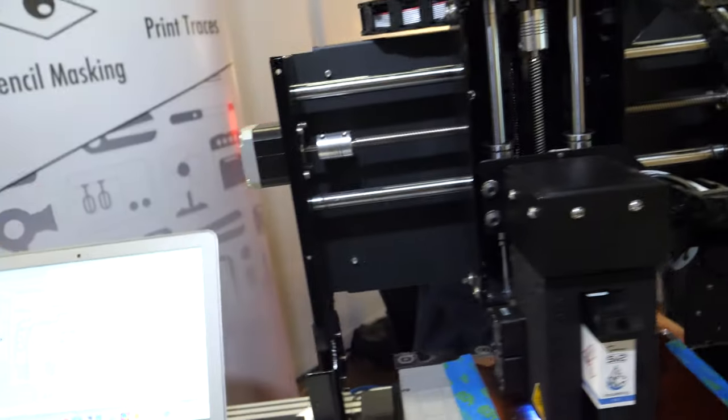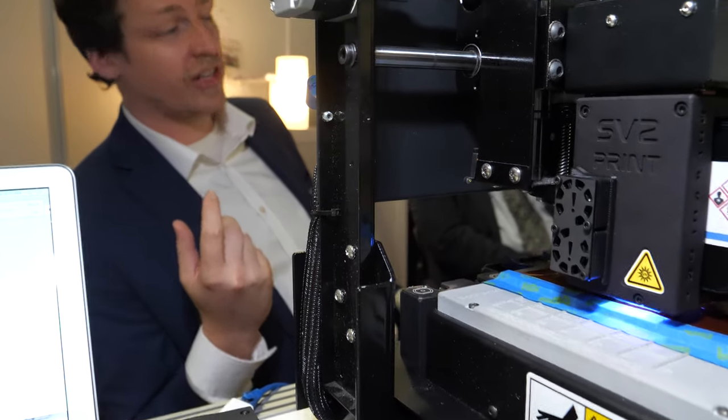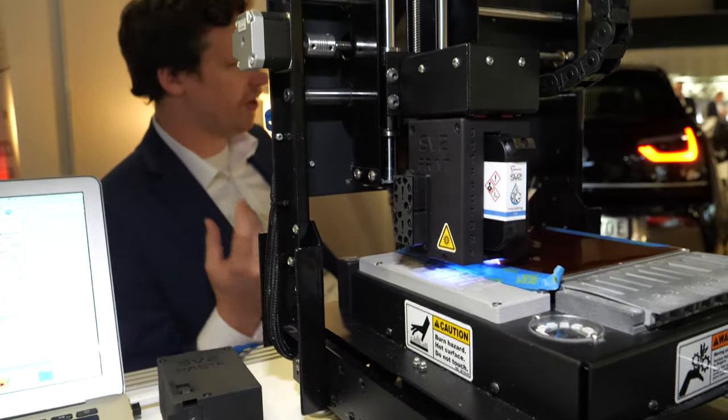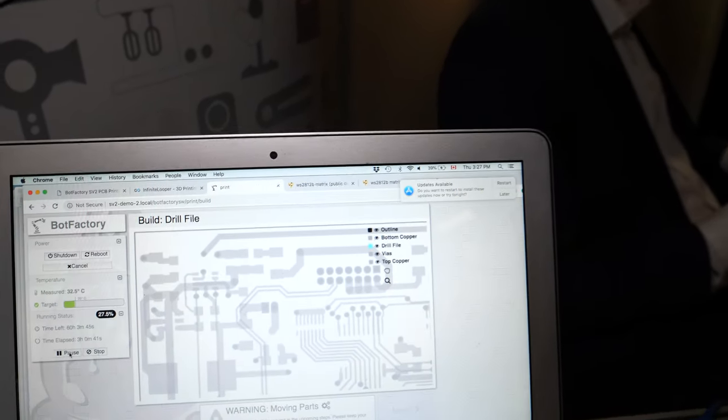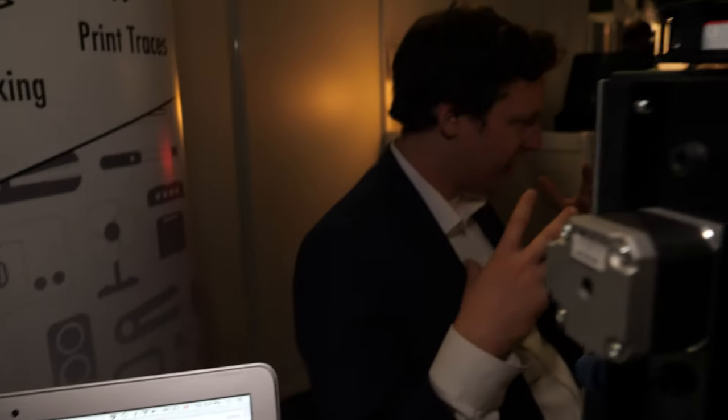So you actually sell these things? Yes. And to whom? We're not digging the gold out of the mines — we're selling the shovels to the miners. We sell to people who are developing circuit boards and new ideas, allowing them to make their board right there in an hour. Because otherwise a board takes several weeks — you have to send it off to China or some other fabrication place. And furthermore, making flexible electronics is quite difficult and expensive too.